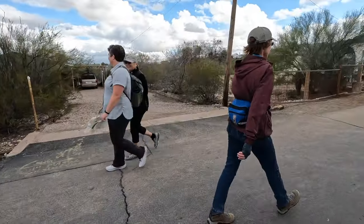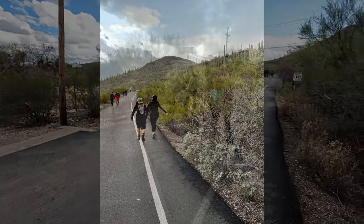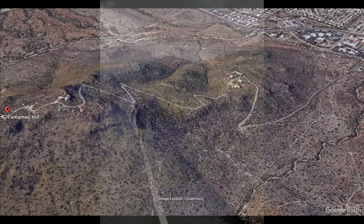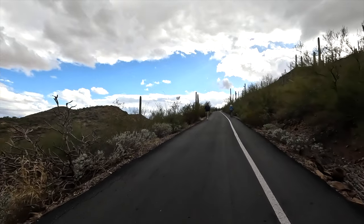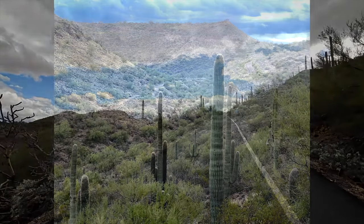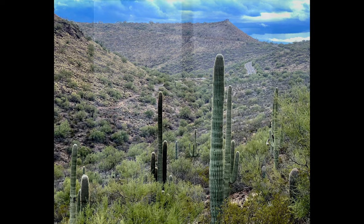The trail starts out relatively flat and is a very easy walk for the first mile or so. It includes roughly six switchbacks and gradually gets steeper the further you go. Considering that it's right next to downtown, the desert scenery is amazing.